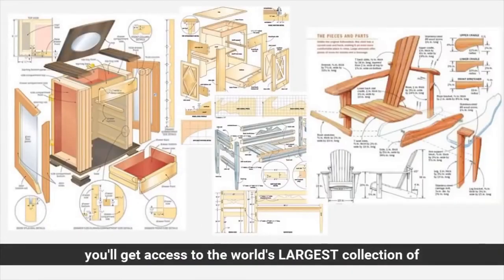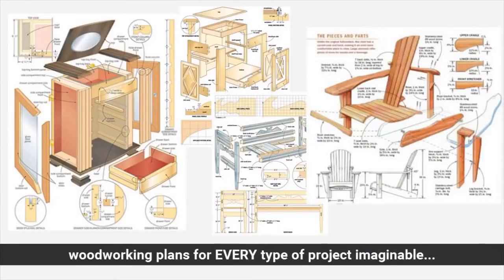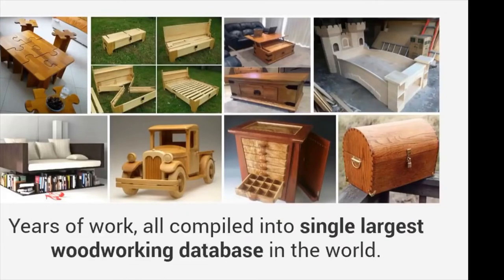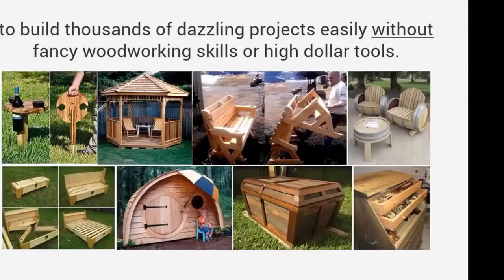In just a few short minutes, you'll get access to the world's largest collection of woodworking plans for every type of project imaginable. It is my personal library of over 16,000 plans for every project you can imagine — thousands of projects, years of work, all compiled into the single largest woodworking database in the world. Plans that have been used for years to build thousands of dazzling projects easily, without fancy woodworking skills or high-dollar tools.